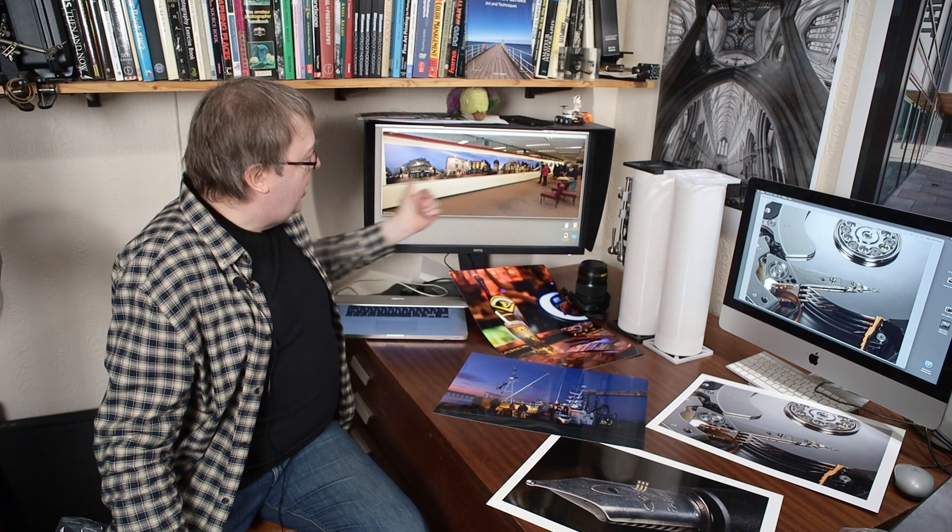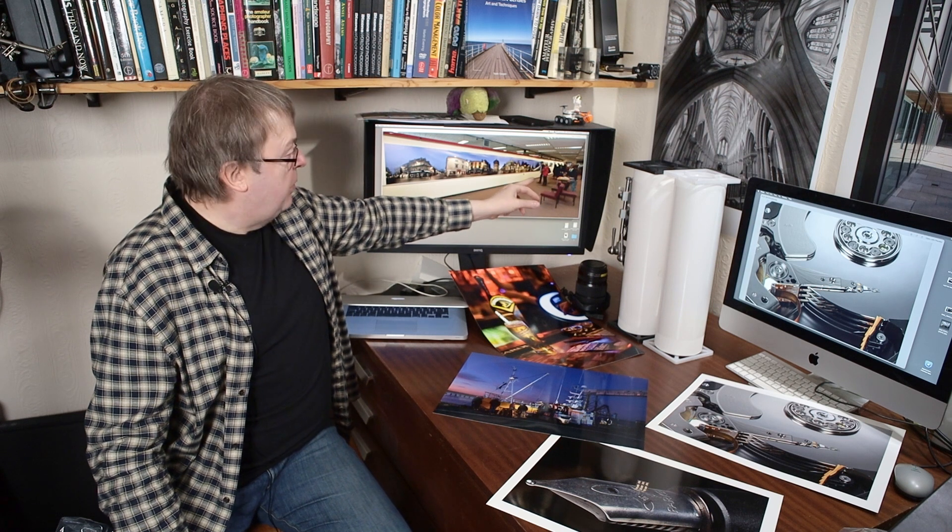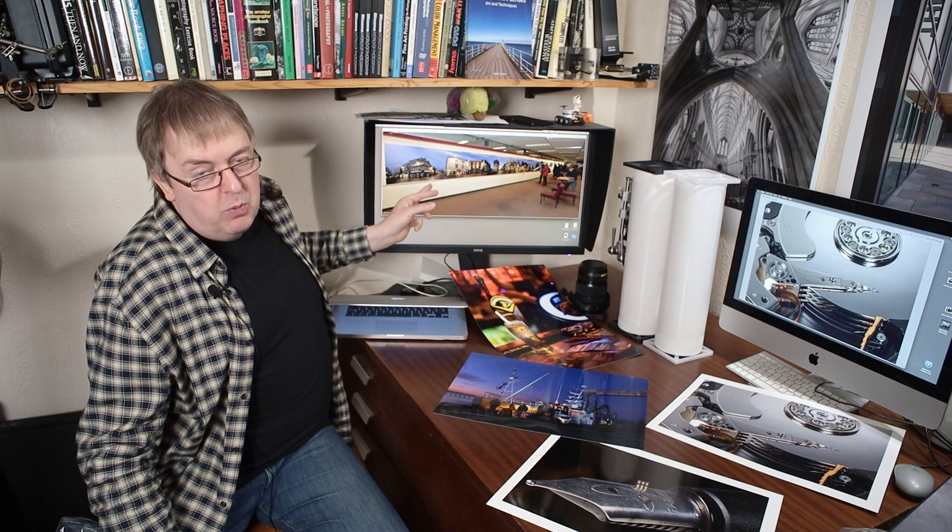I used a pigment ink printer to make this giant canvas print here — 14 metres long. That's me standing pointing out something to somebody. It was printed with pigment inks using a professional large format printer. You don't get dye ink printers big enough to print like this. When you go up in the model range of Canon and Epson, the higher-end ones are all pigment ink. Is that because they're better? 'Better' always needs context — they are different, not necessarily better.